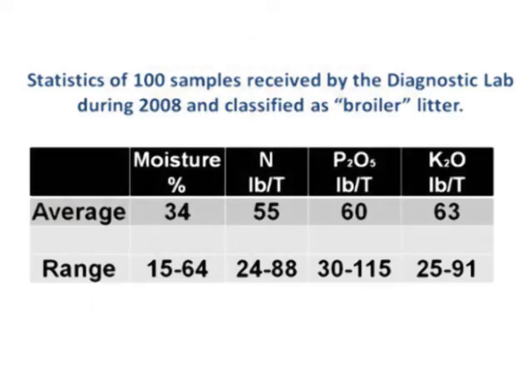The table shows the average of 100 samples received by the diagnostic lab, showing an average of 55, 60, and 63 per ton. The use of the average can significantly under or overestimate the amount of nutrients in the material. For instance, decay levels can range between 25 and 91 pounds per ton.